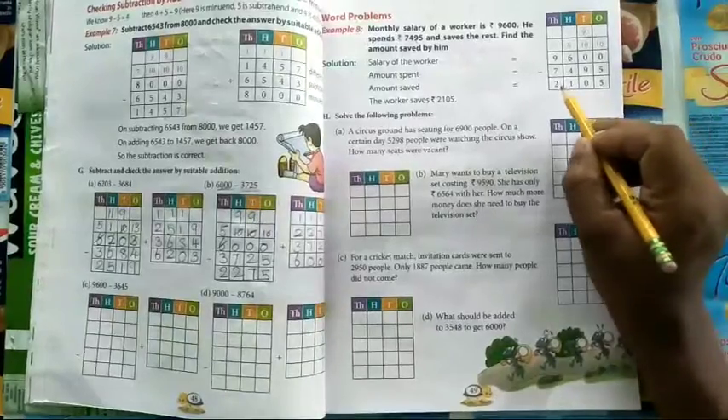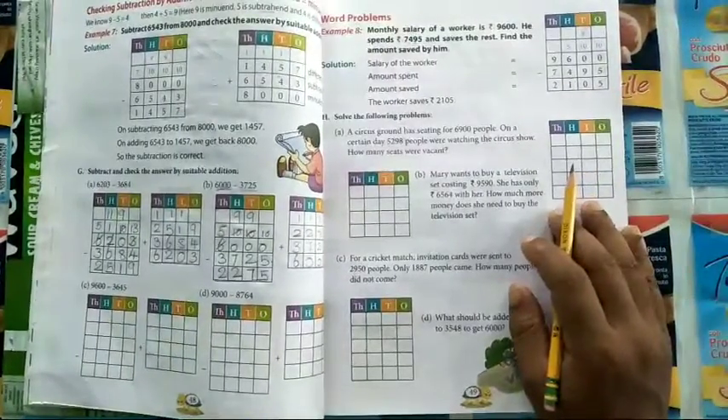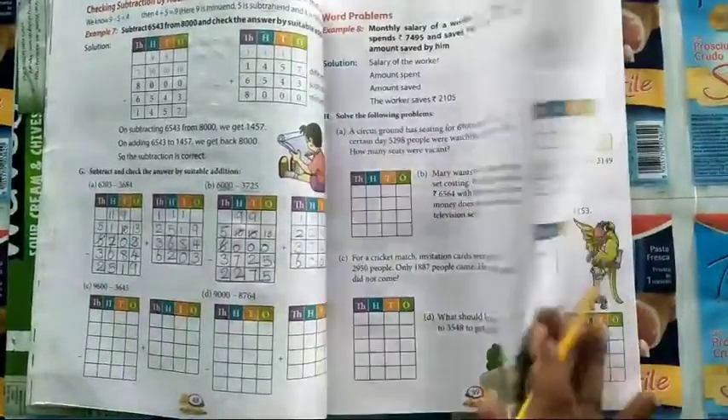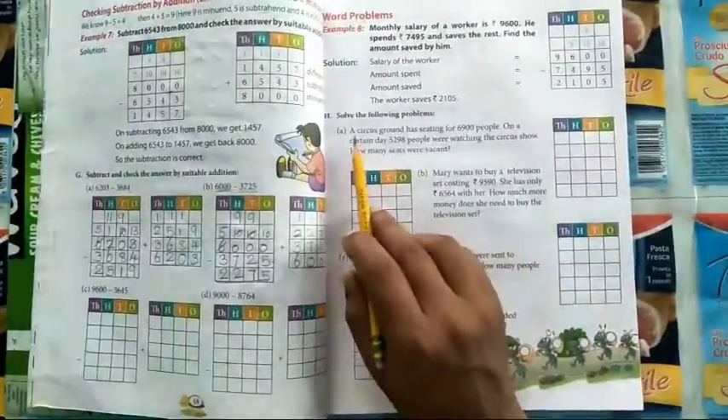The amount that he saved is 2105. In this manner you have to do the rest. The first four we will do in class and page number 50 will be your homework.